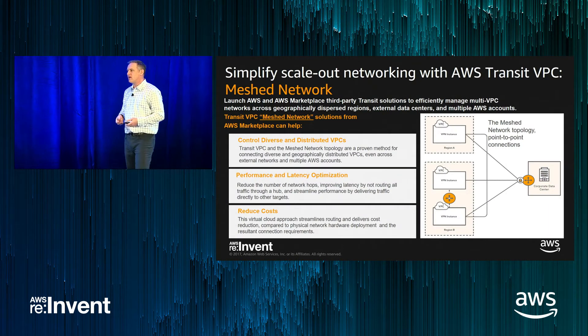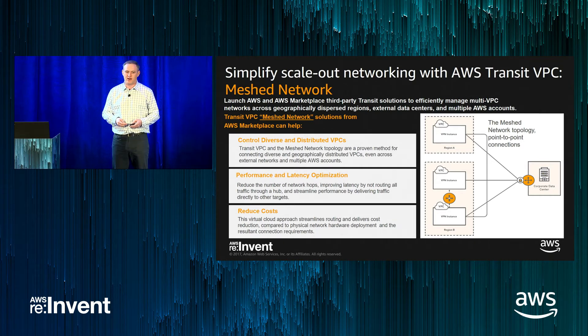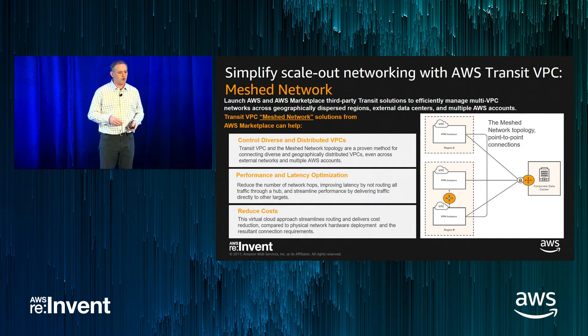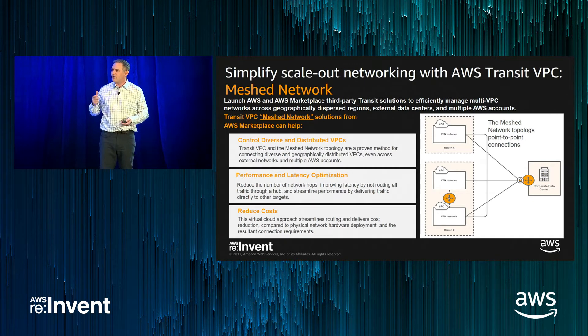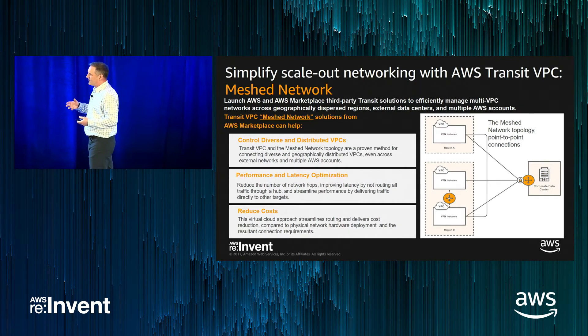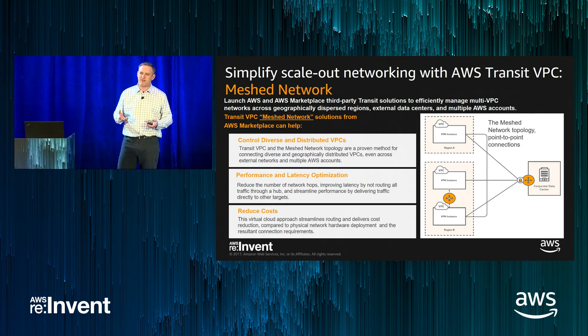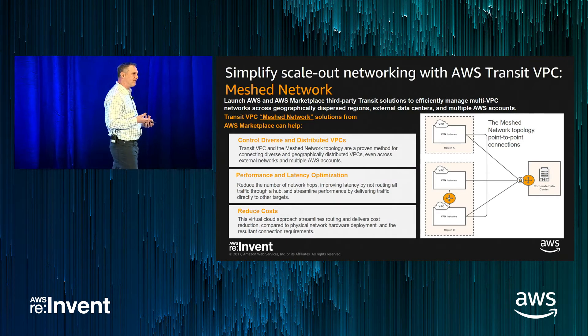Alternatively, a popular networking scenario is a mesh network — an any-to-any connectivity approach where everything flows out from the corporate data center in unison. The same drivers apply: controlling diverse distributed VPCs, managing performance and latency, and reducing costs. This is also a very popular use case in Marketplace. Companies like Riverbed and their Steel Connect franchise do very well here. Aviatrix, a born-in-the-cloud provider, has also done an excellent job in this space.